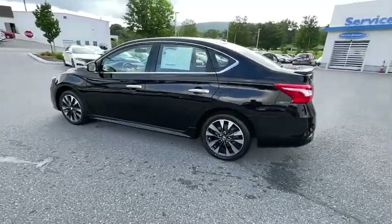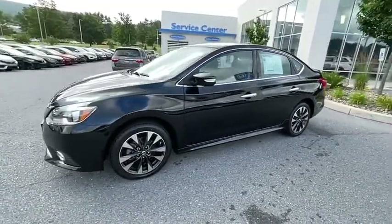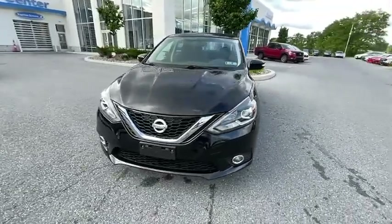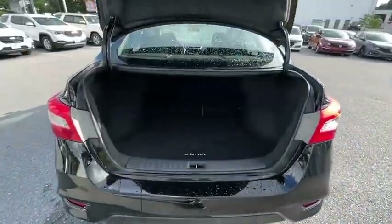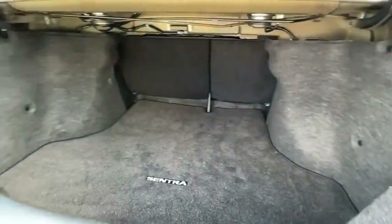Here are some of this vehicle's great options: traction control, dual airbags, alloy wheels, power steering, four-wheel disc brakes, rear window defroster, power windows, electronic stability control, CD player, security system, fog lights, and heated front seats.